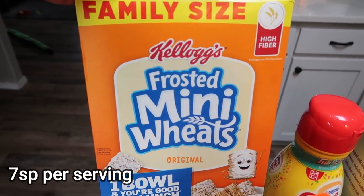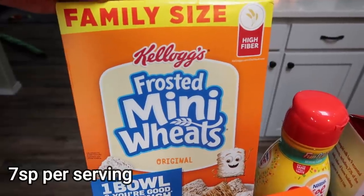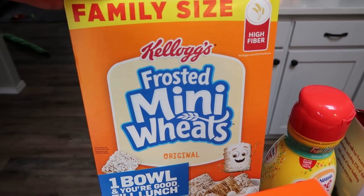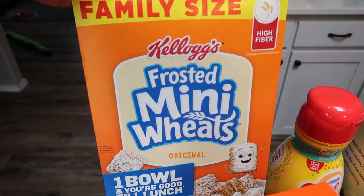Troy wanted some Frosted Mini Wheats. As you guys know, he's still out on medical leave — they actually extended it through the end of May. So I'm making sure we are stocked up on cereal and this is one of his favorites.